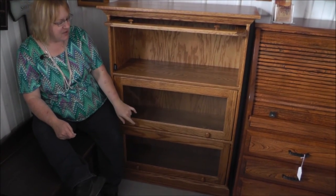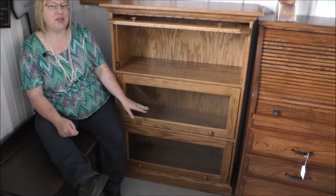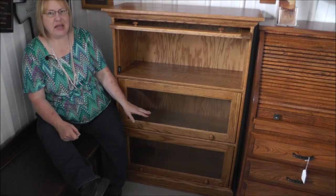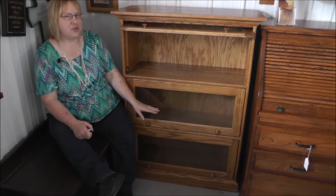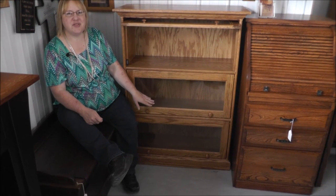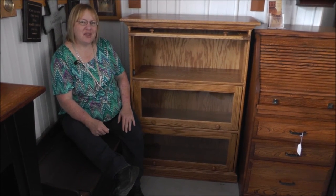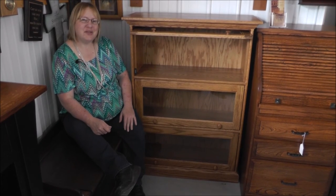The glass is clear, just clear plain glass, but you can upgrade that to a leaded stained glass and there are two or three different patterns of the stained glass. So if you have any questions on that just give us a call. Again, this is the traditional barrister bookcase from Amish Furniture Factory dot com.